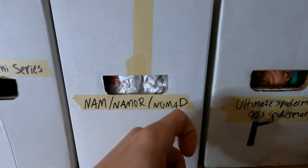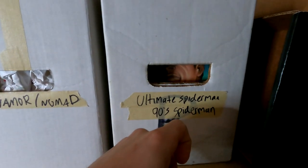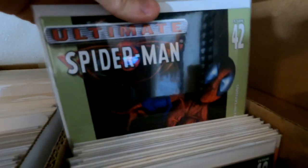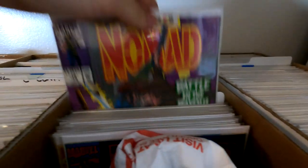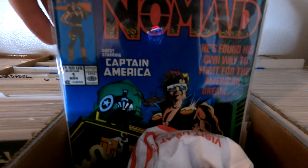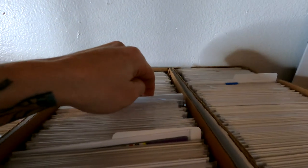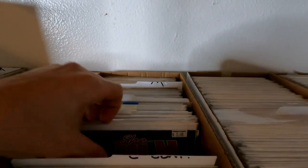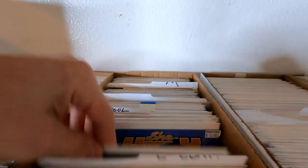I got some Namor and Nomad in here. We got some 90s Spider-Man and Ultimate Spider-Man to give you guys an idea. We got a lot of Ultimate Spider-Man issues, some duplicates of course. We do have a lot of the 1990s Spider-Man run with Todd McFarlane art — gotta love it. Got some Nomad, I do have a couple issues of number one. And then behind it, we got some Namor issue one. These books I think are going to go up in value a little bit as he appears in the MCU. She-Hulk — gotta love She-Hulk.